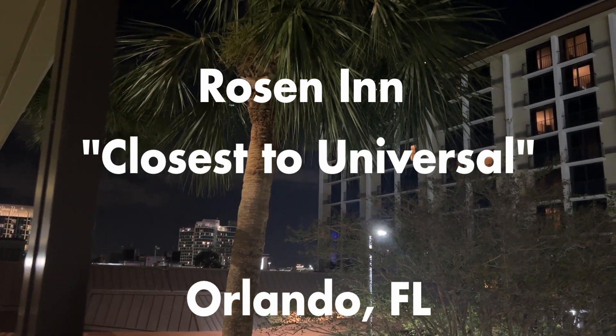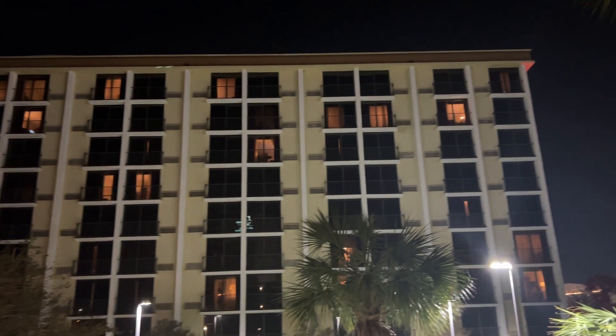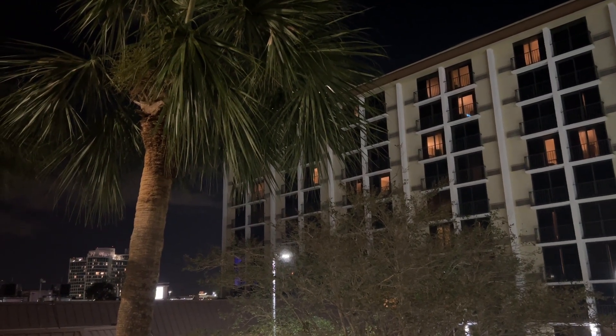All right, hello everyone. We are here in Orlando, Florida at another Rosen property. This is the Rosen closest to Universal — at least that's what it seems to be called on a lot of booking sites, but I think the official name is really just Rosen Inn.